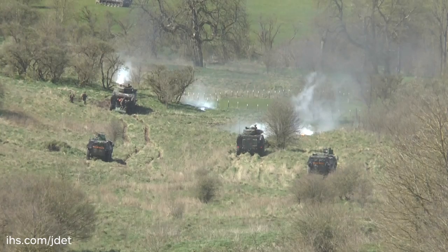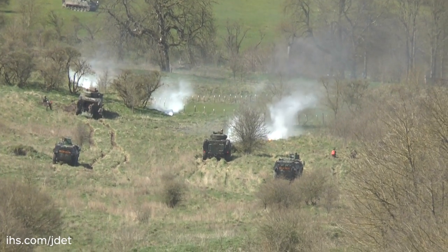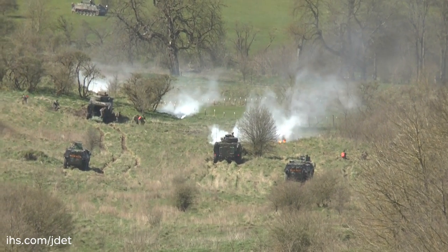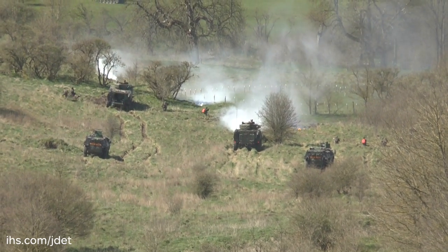protected by British Challenger main battle tanks, recovered the vehicle. This was followed by a combat stand where French and UK forces were advancing towards Imba village and a French armoured mechanised convoy needed to cross a bridge protected by enemy forces.